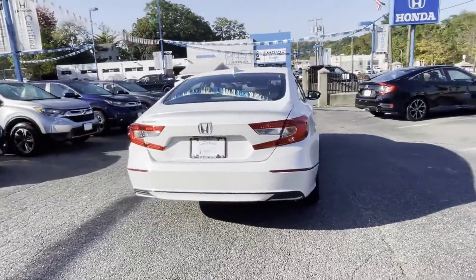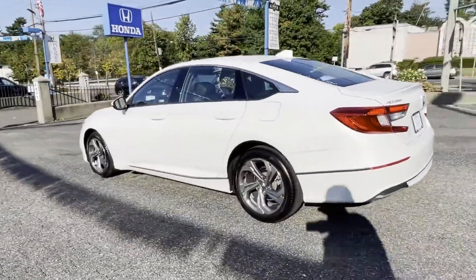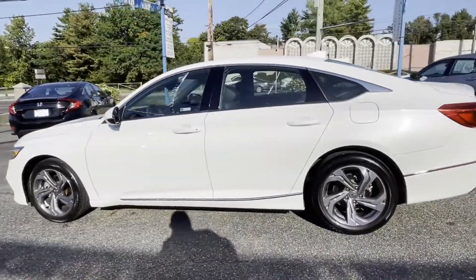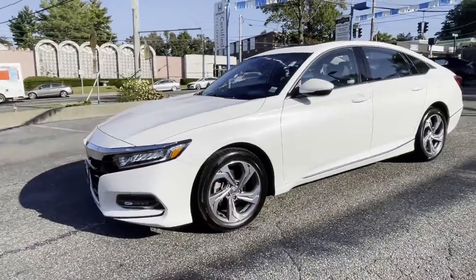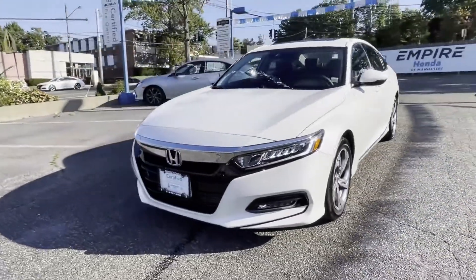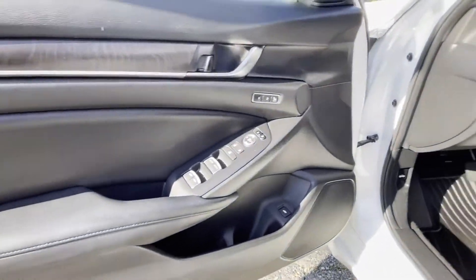you'll also get leather seats, cross traffic alert, lane keeping assist, side view mirrors with turn signals, backup camera, lane departure warning, satellite radio, premium sound system, turbocharged engine, multi-zone air conditioning, blind spot monitor,